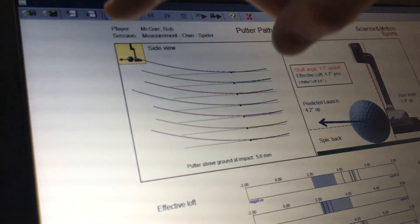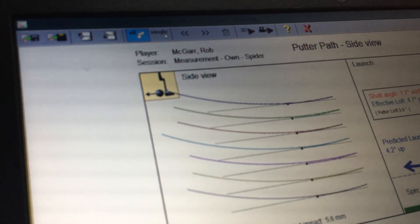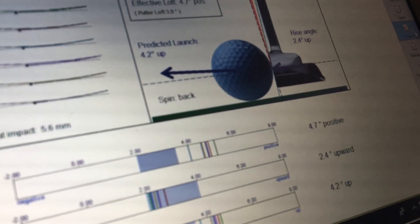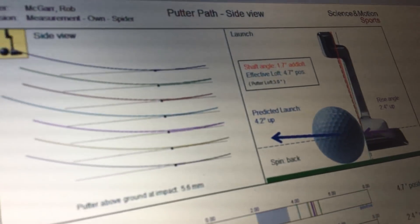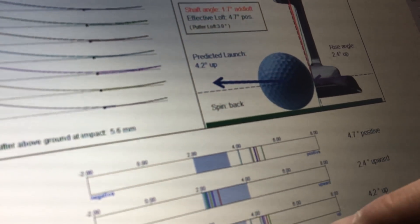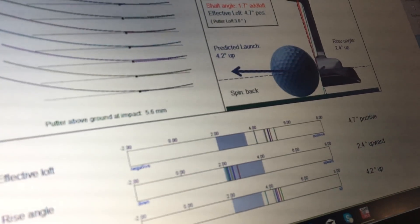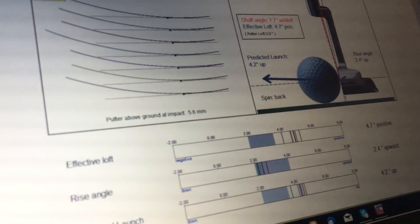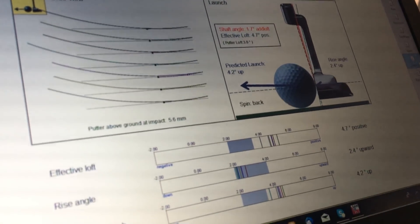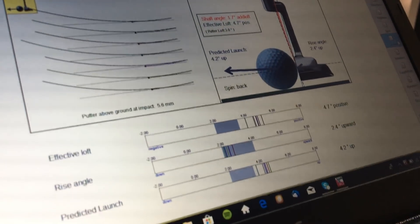Looking at the side-on view, we want to be hitting the ball on an upward hit of around 2.5 to 3 degrees — I'm at 2.4 upward, which is great. However, I'm adding 1.7 degrees of dynamic loft, turning my 3-degree putter into a 4.7-degree putter. The predicted ball launch is up at 4.2 degrees — above the ideal 2.5 to 3 — so the ball might jump a little too high before rolling. This could be addressed by taking loft off the putter, though my hands sitting behind the ball is likely promoting that extra loft.